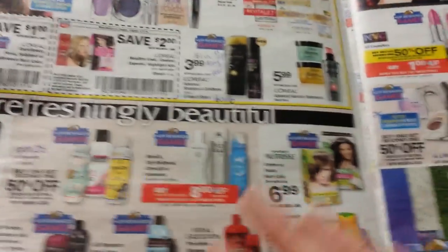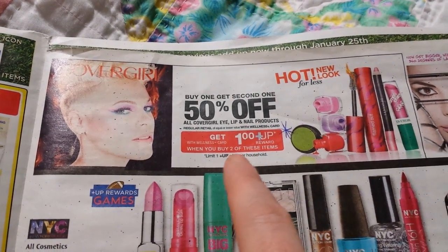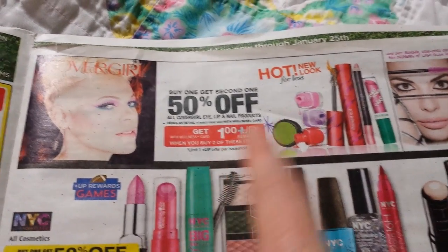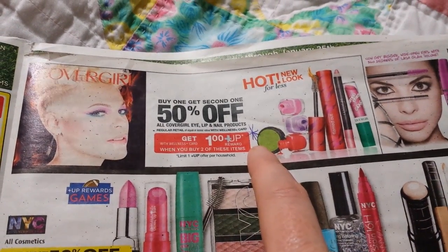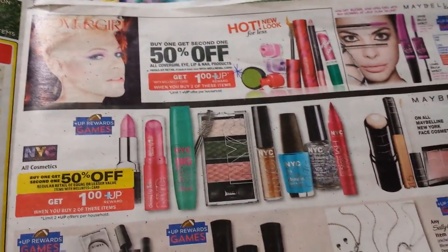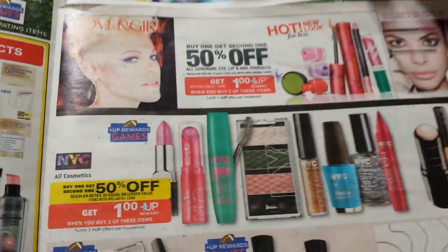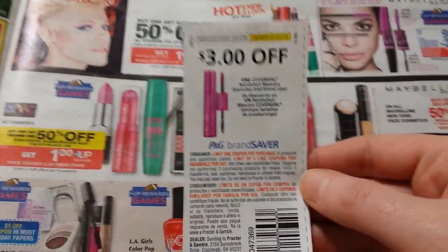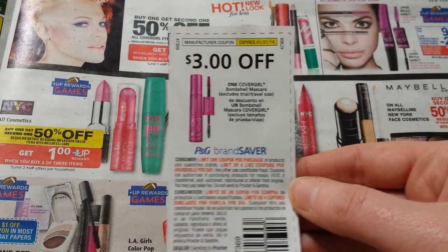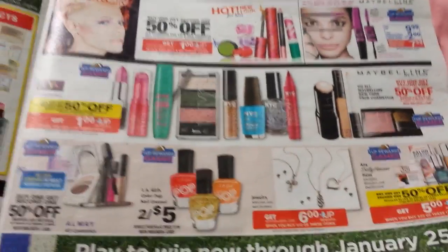Limit one on that deal. This is buy one get one half off on CoverGirl eye, lip, and nail products, and when you buy two you get a dollar Upward Rewards back — limit of one. I was thinking about those little nail polishes that were on clearance. If they're still around in your stores, I saw four of them the other day at my regular store, and I have one of these $0.50 off one nail polish coupons left. I don't think the CoverGirl is included in the Upward Rewards game. There's also a $3 off the Bombshell mascara — I don't know how much that costs, but if that's something you use.